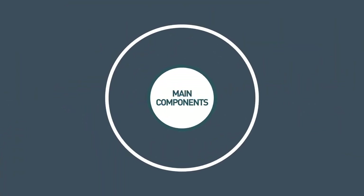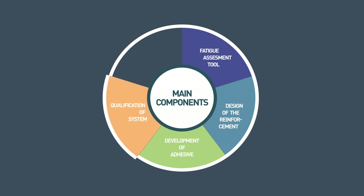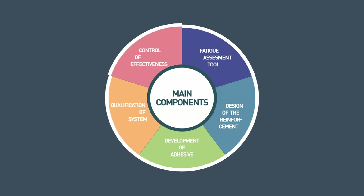Main components: fatigue assessment tool; design of CFRP strengthening system; development of adhesive; qualification of system; and control of effectiveness.